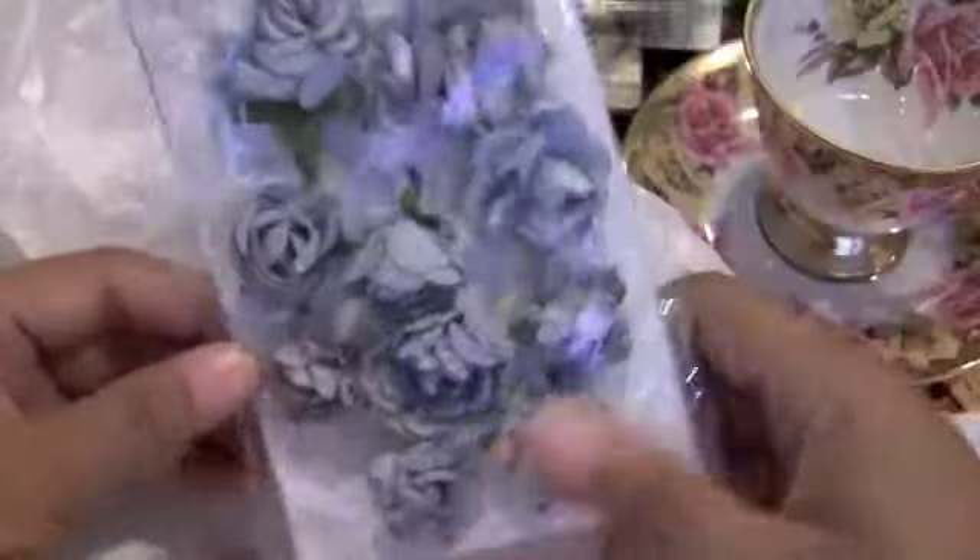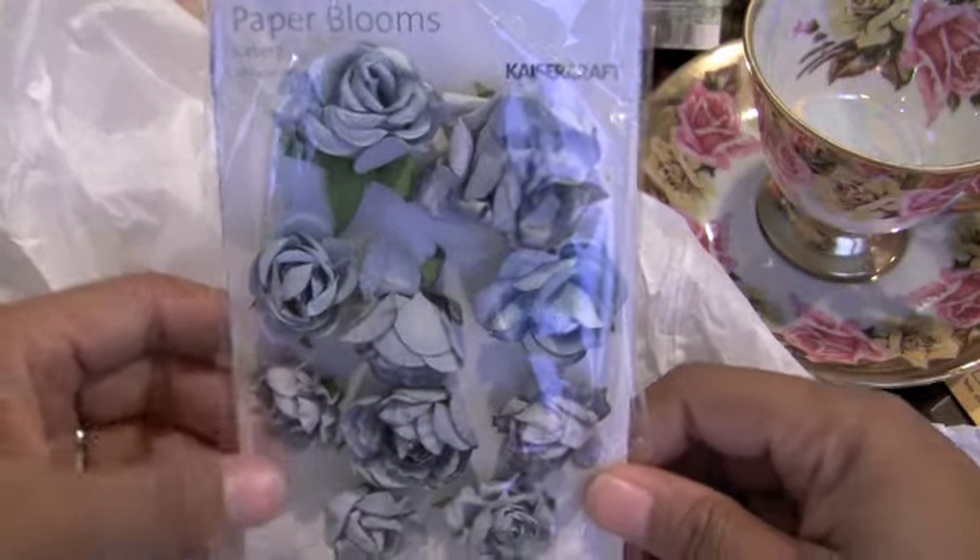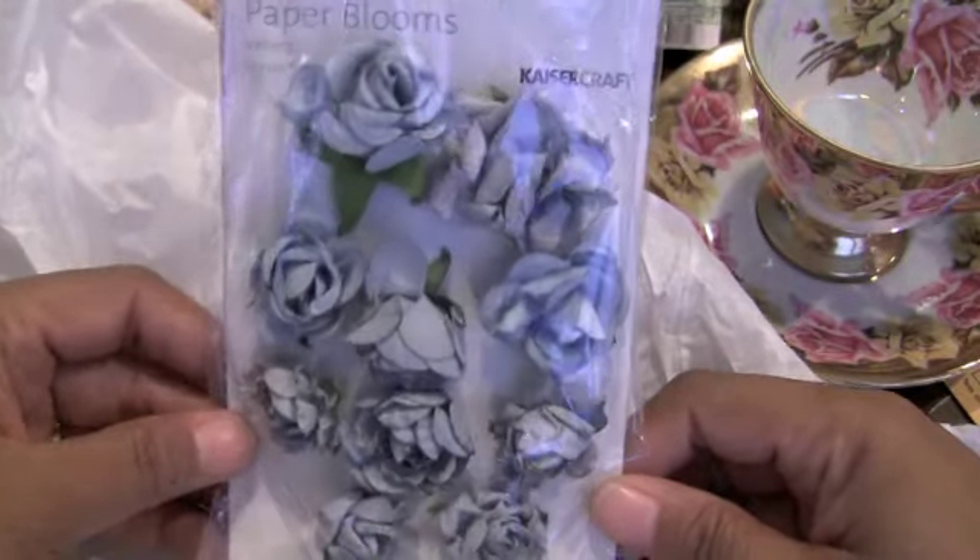And then she sent me some Kaiser Craft paper blooms. Love those. Thank you. You sent me so many nice things, Lou Jean. Thank you, I really, really appreciate it.